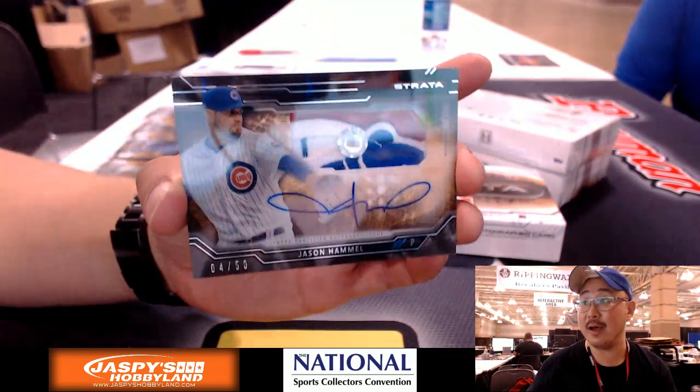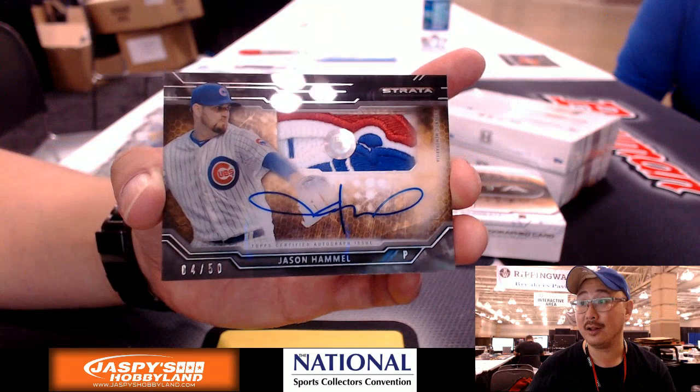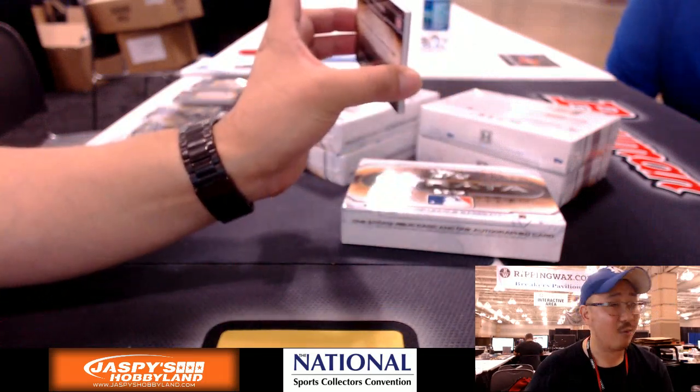4 out of 50 — part of the Cubs 'C'. Jason Hammel. Wow.